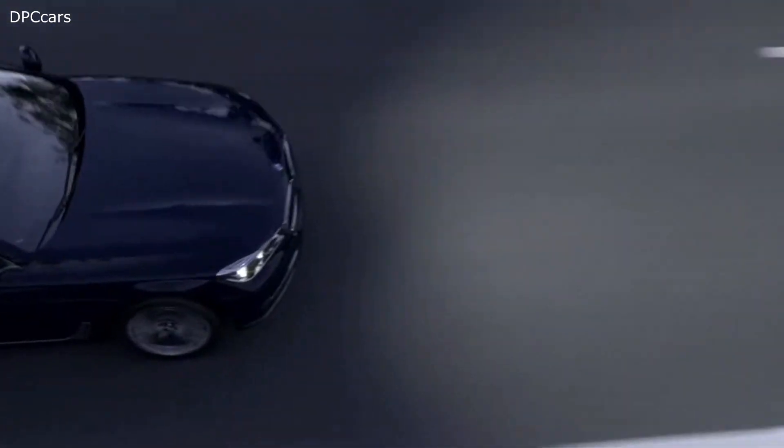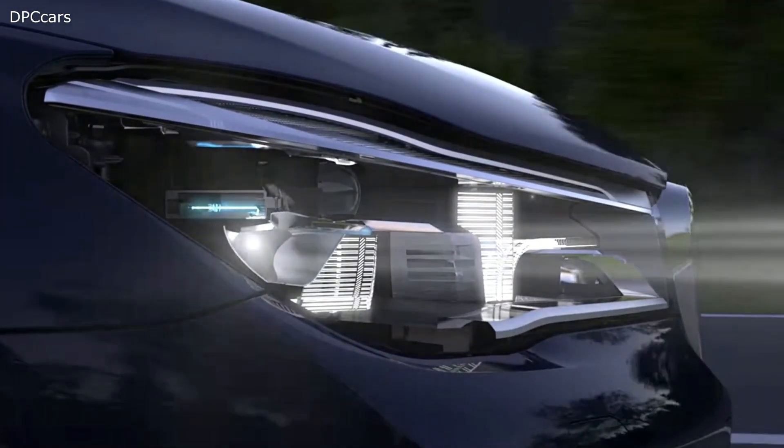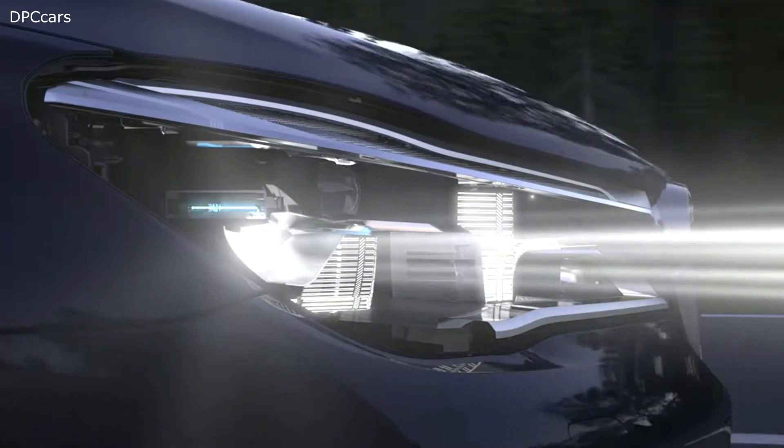This new light concept combines various light sources in one headlamp — laser light for the high beam booster, and LED technology for conventional headlamps.